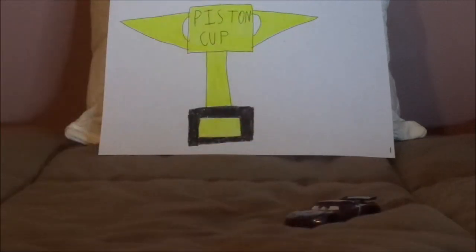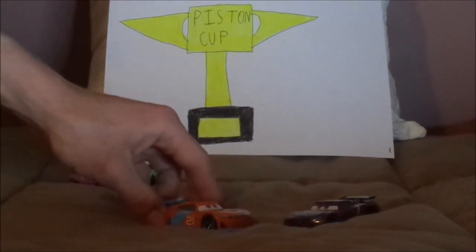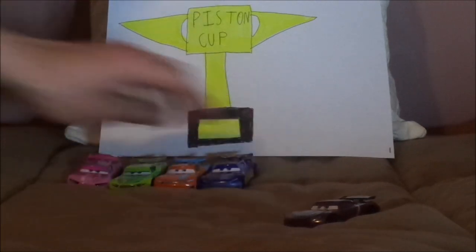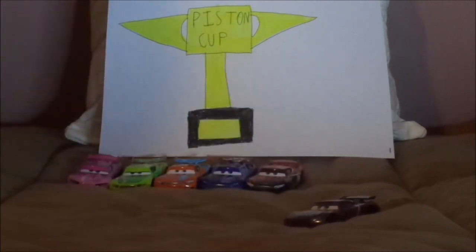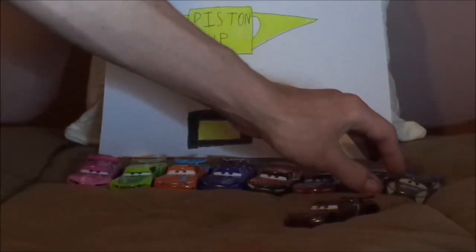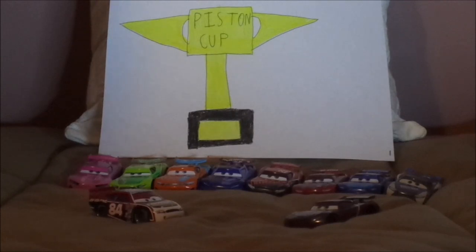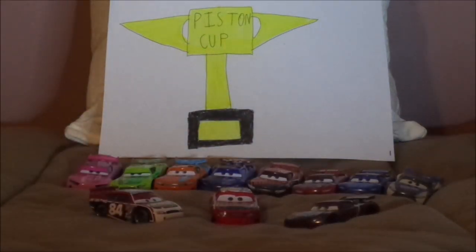Let's pull up some of the other next-gen racers that share his body mold. We have Rich Mixon, Chase Racelot, Ryan Insight Laney, Bubba Wheelhouse, Tim Treadless, Jonas Carberts, Spiky Phillips, and Harvey Rodcap, and some of the other Team Revolting Racers. We have Davey Apex and TG Castlenut. The only Revolting racer that I don't have and must get is Leroy Hemming.